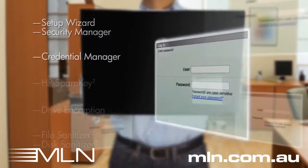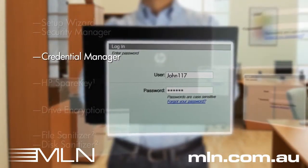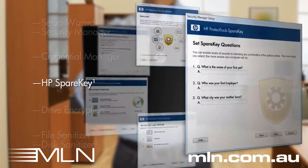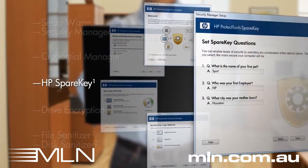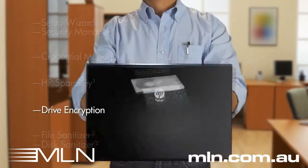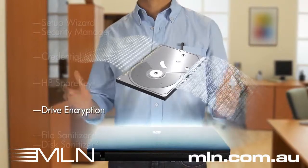The system keeps track of my passwords, and because I don't have to remember them all, they can be longer and more secure. If I forget my main password, I can still get access by answering a few predetermined security questions. I'm able to encrypt my hard drive, so even if my notebook is lost or stolen, my company's secrets are protected.